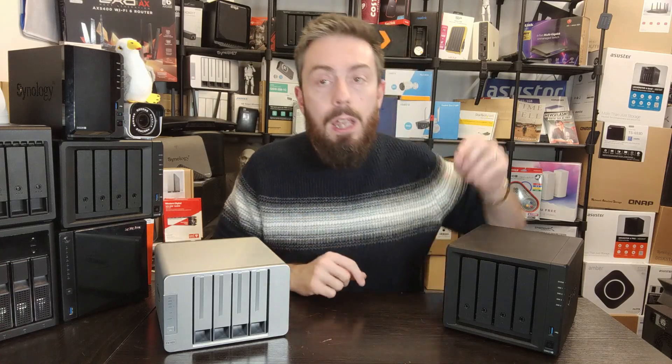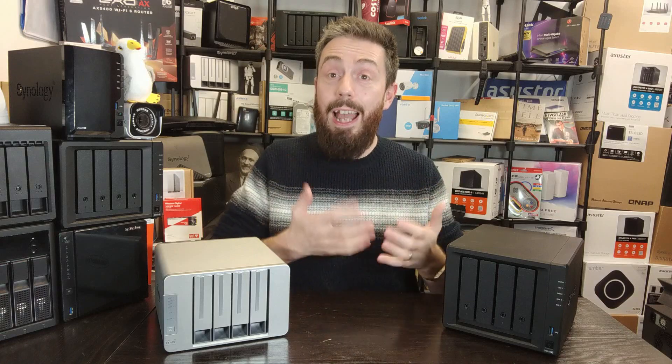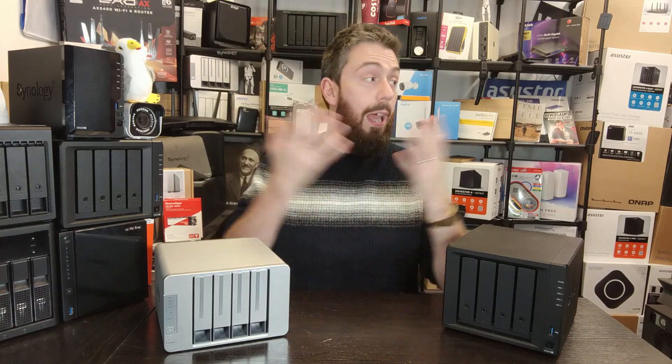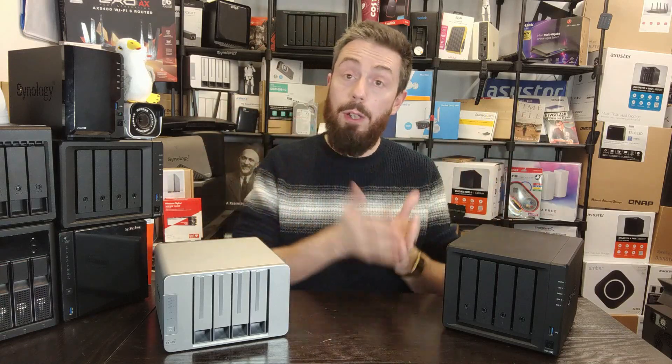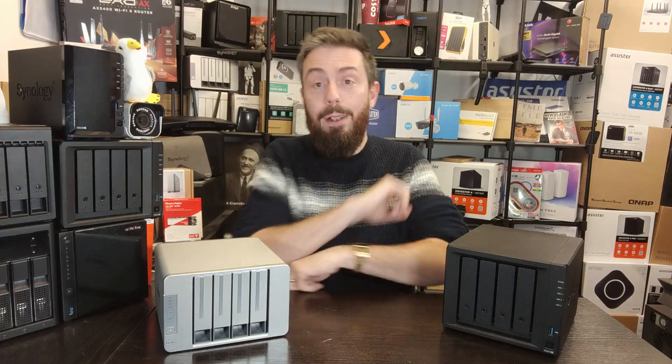Links in the description include reviews for these products as well as other guides and comparisons for things like Plex and other software services. If this video has helped you and you're planning to buy from Amazon anyway, please use the links in the description — it won't cost you anything extra, but a small kickback comes back to us as Amazon Associates, and that money goes directly into what we do here on the channel, both on the blog and on YouTube. Thank you so much for watching — I hope you've enjoyed this video, and I will see you next time.